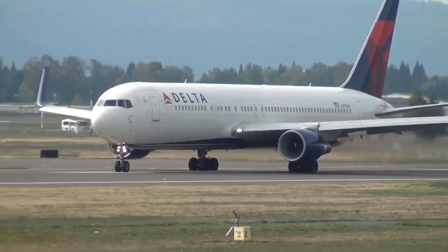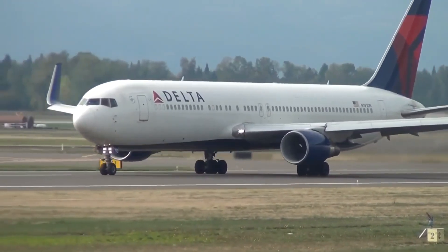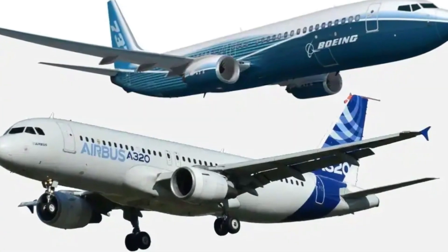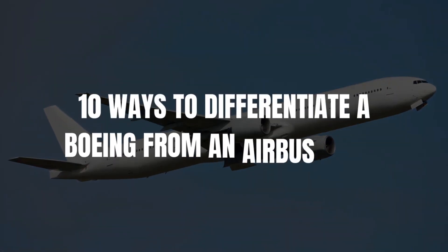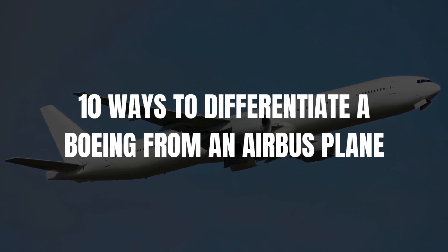When speaking about planes, the first manufacturers that always come to mind are Airbus and Boeing, the first competitors in aviation history. In today's video, we'll speak about the 10 ways to differentiate a Boeing from an Airbus plane.